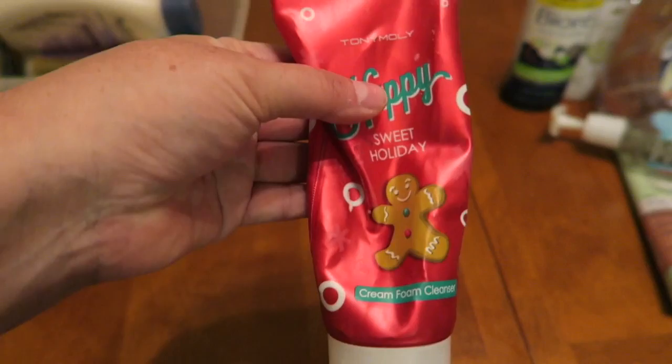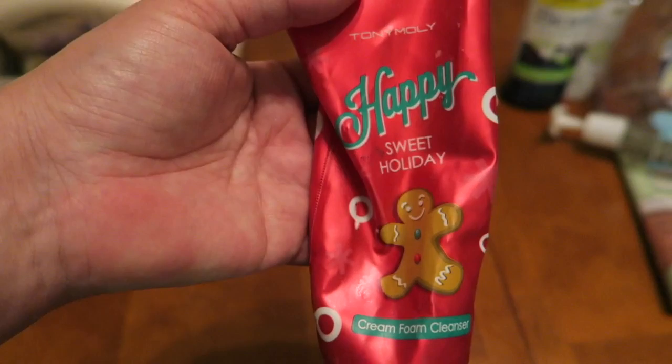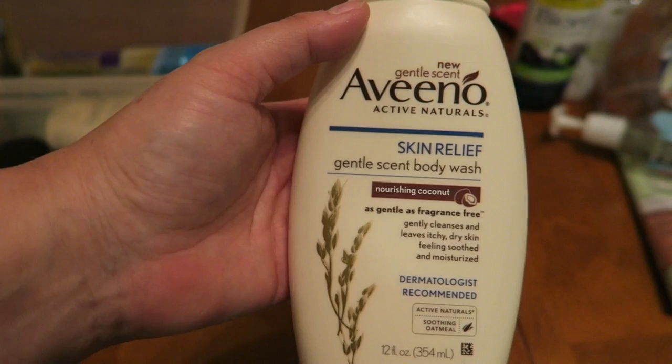I have some Happy Holiday Body Wash from Tony Moly. This is a very bland, fragrance-free kind of body wash. I think this is my last one, so I am going to have to stock up next year when Ulta has that sale. This is just a phenomenal product — love the Tony Moly line.